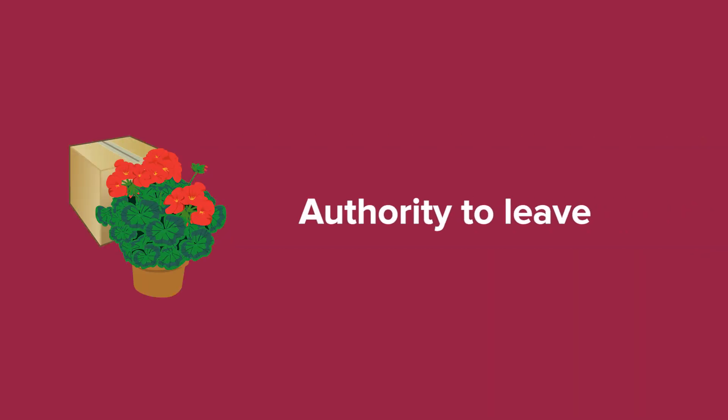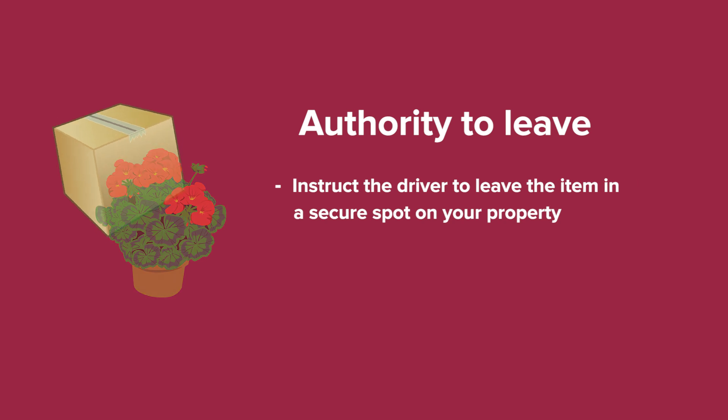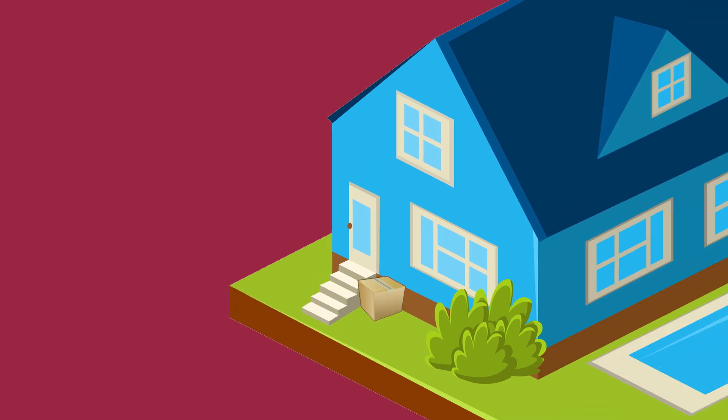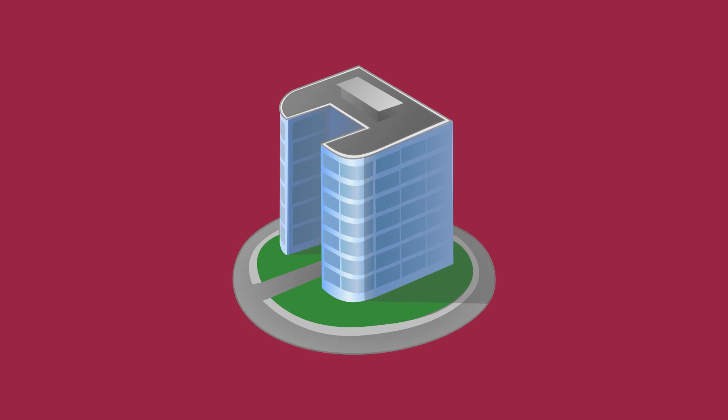Option 1: Authority to leave. You can instruct the driver to leave the item in a safe place on your property, but we will not leave items if there is no access to the residence or the courier deems it unsafe. For example, when the front of your property is in full view of the street and the driver feels the package could be easily taken by someone else, or the location is not protected from the weather, or it's an apartment where the courier only has ground level or common area access.